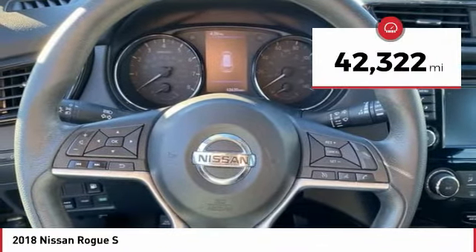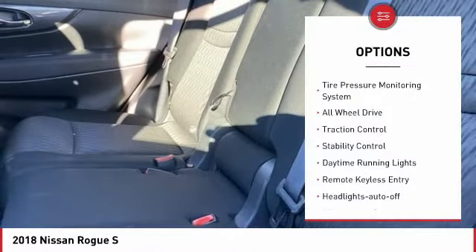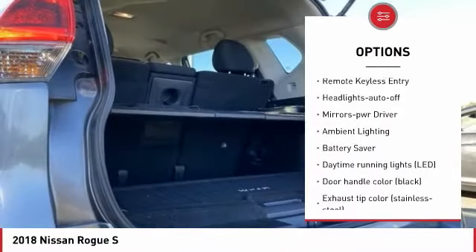This vehicle has less than 45,000 miles. Here are some of this vehicle's great options: tire pressure monitoring system, all-wheel drive, traction control, stability control.